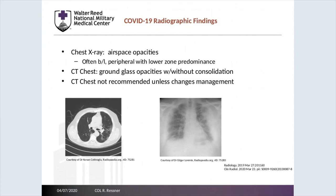Radiographically, we believe that COVID-19 infections can have airspace opacities. CT scans, although not indicated for every patient, can demonstrate ground glass opacities. Please realize that CT scans do come with a significantly increased workload, such as terminal cleanings after each CT scan, so judicious use of CT scans is important.